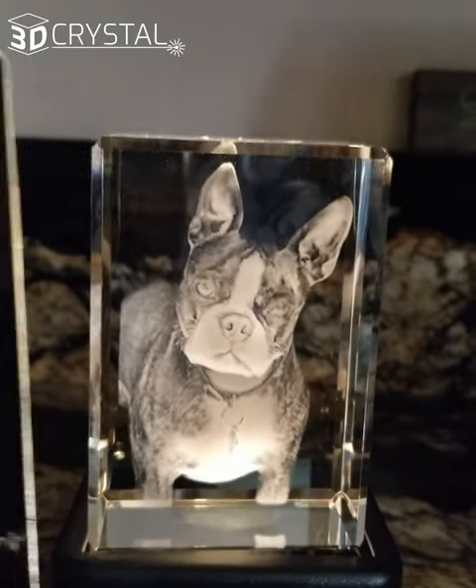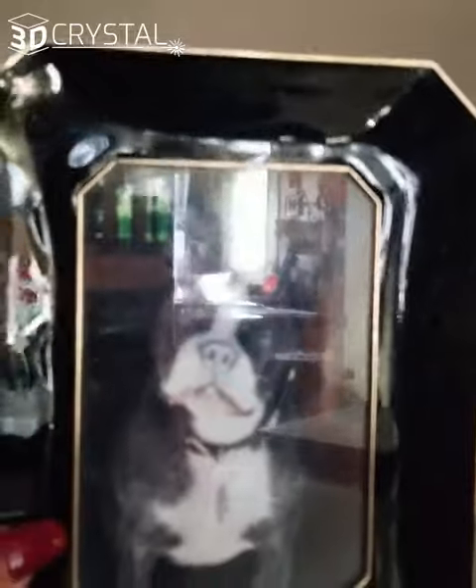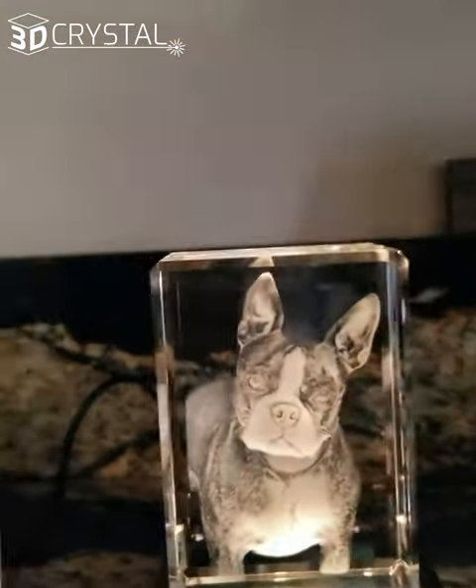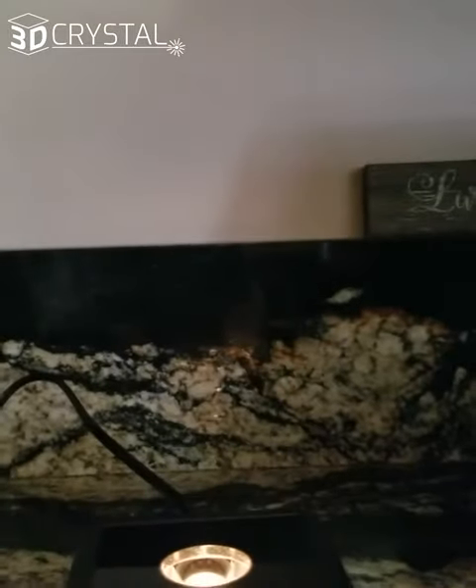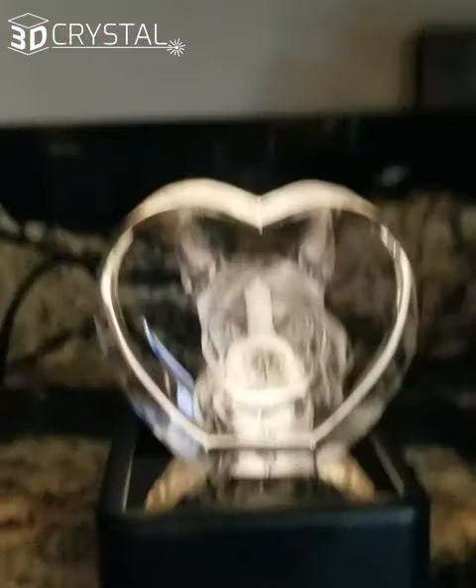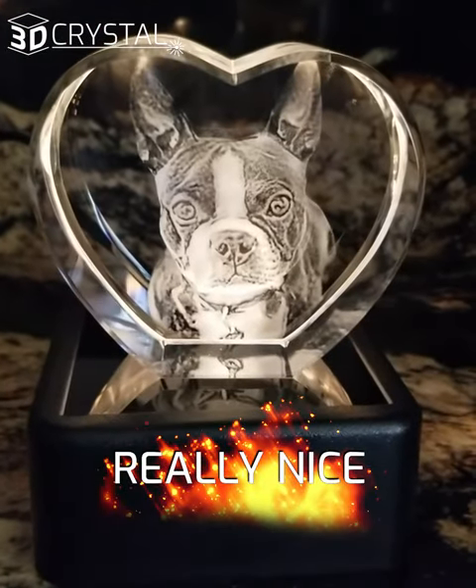I want to show you the picture of him that got uploaded in the computer. Sorry for the glare. I also ordered another figurine shape — it's a heart shape. It's really, really nice. It's of his face.